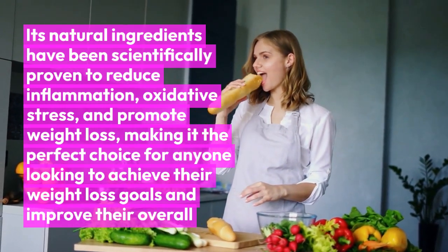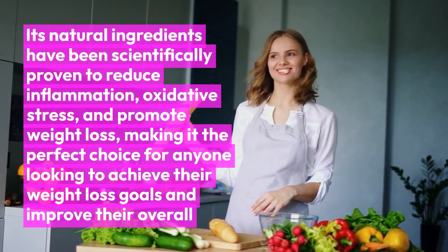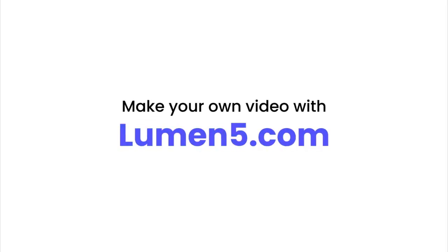Promotes overall health. By reducing oxidative stress and inflammation, Okinawa Flat Belly Tonic supports overall health and wellness.